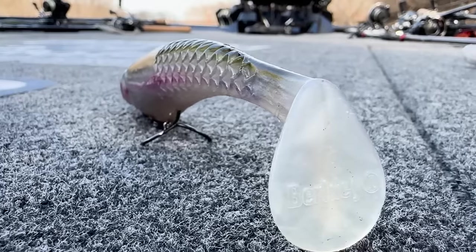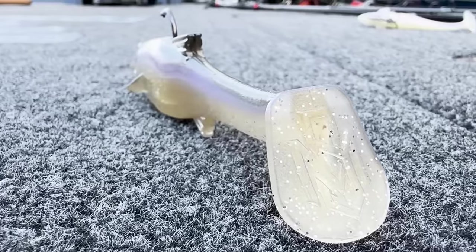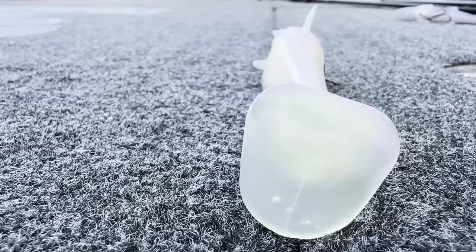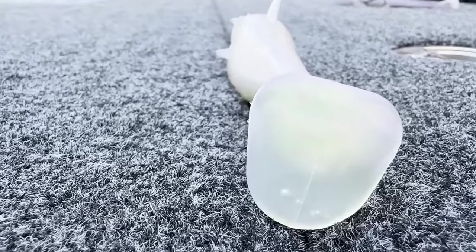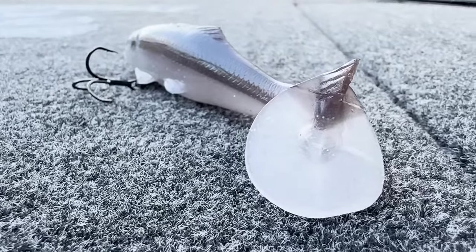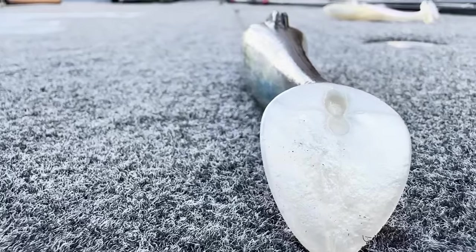If you look at the boot tail of these swimbaits, they are all a little bit different. I'm not a bait designer, so I don't know exactly what the differences mean, but the two that were most different were the Devil Swimmer — which had a little tail fin on top of the boot — and the Hangover, which had more of a V on the bottom. Now that we know what these baits look like cosmetically, let's go underwater and see exactly what they look like swimming through the water.